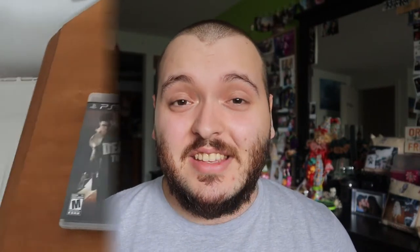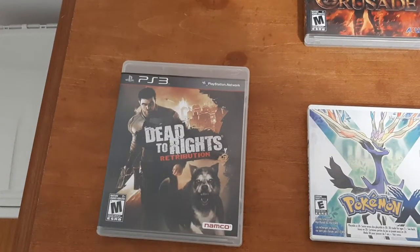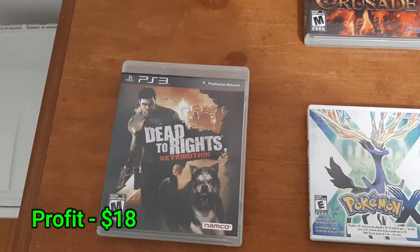Now for most of these video games I don't know the exact cost to acquire because I purchased them in video game lots. It's likely around $1 to $2 per game, but I don't break it down that way since they were part of a lot. The first game is a PlayStation 3 game called Dead to Rights. It was shipping to the United States, so it cost $10 to ship, and I received $18 profit after fees and shipping.